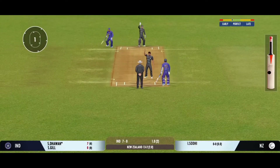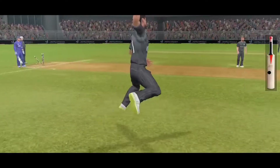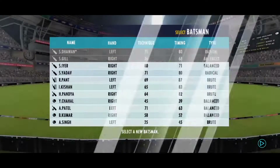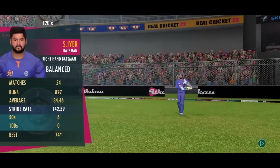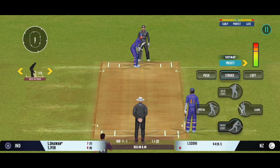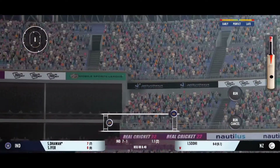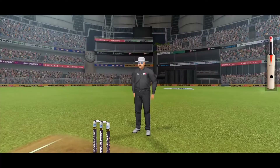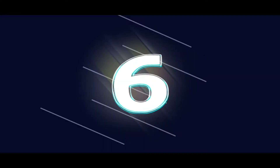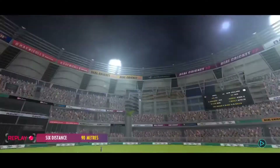A huge appeal. The batsman looks frustrated as he takes a long walk back to the pavilion. The batsman must be kicking himself after that run out. Well, that's a massive six — made a cracking sound off the bat.